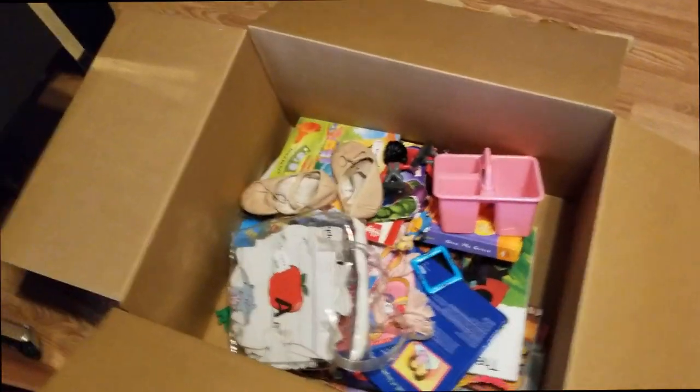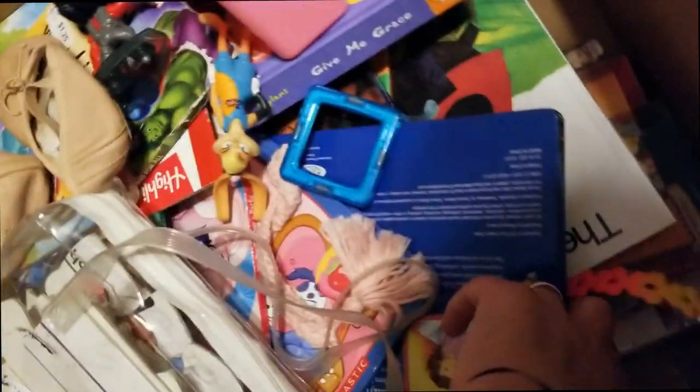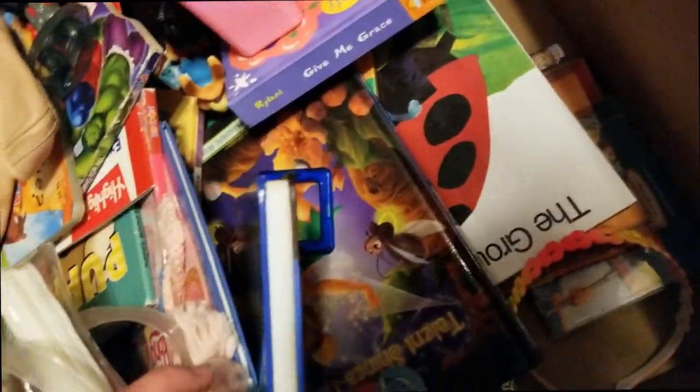These are actually the things that I found to donate: some old board books, some books we just don't read, a puzzle, and old ballet shoes. These books are going up into the bookcase upstairs, and these items are going to go into storage.